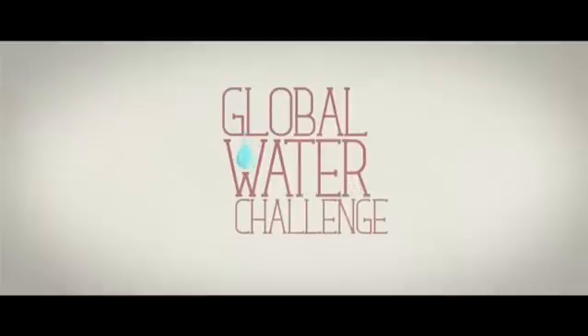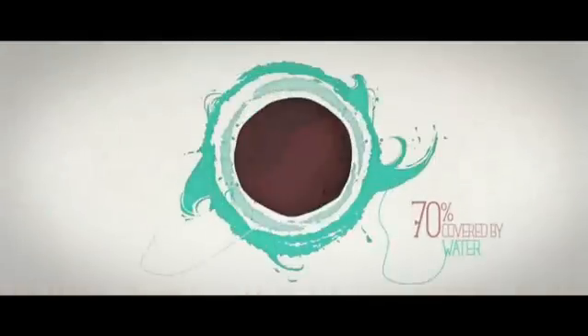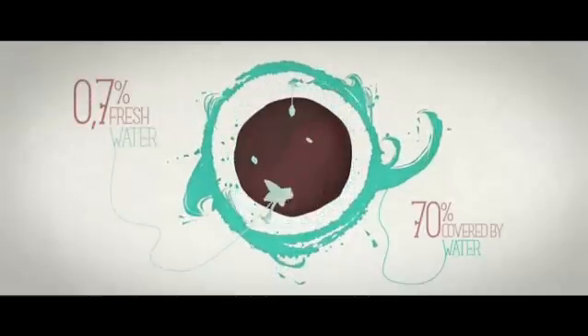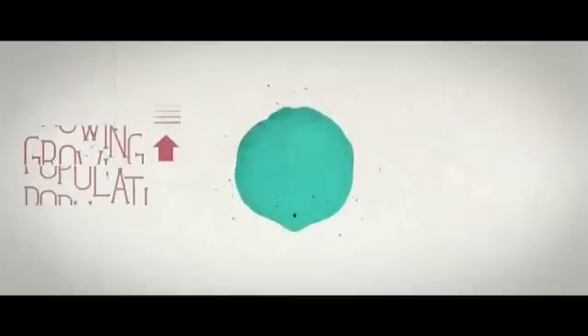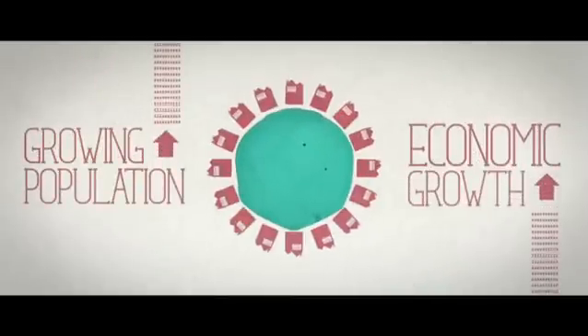We're now facing a global water challenge. 70% of the planet is covered by water, but only 0.7% is fresh water available to us, and it's very unevenly distributed across the planet. Today, our growing population and the need for economic growth increase pressure on water resources.